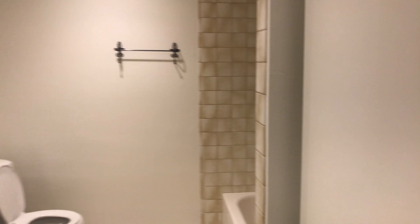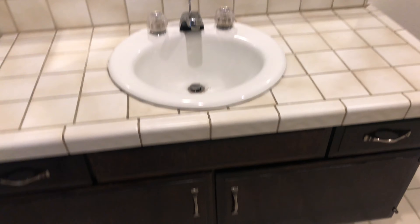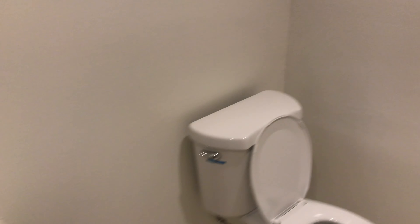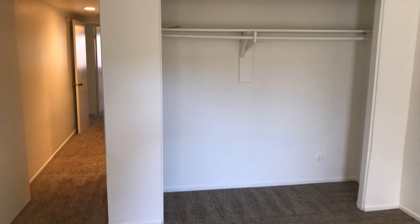Coming back in, we'll go visit the bedrooms. There's a nice little window again to the atrium outside. Back through the den, here will be the first bedroom. Both bedrooms will have a bathroom. The carpets are recently changed, and there's a large closet here — a lot of room to store all your things.